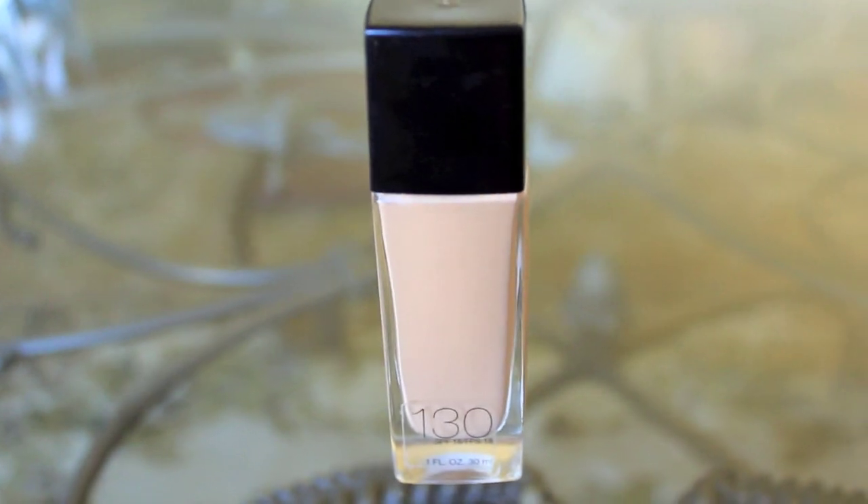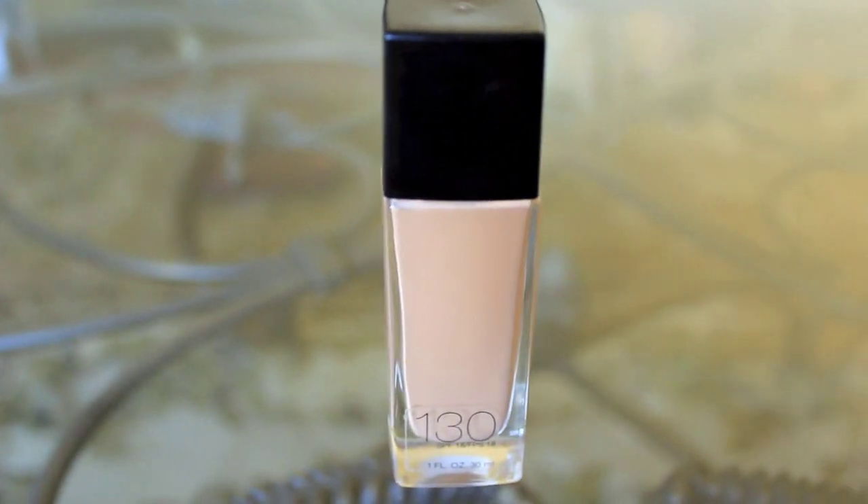For my foundation I use Maybelline's Fit Me foundation in the shade 130, and this was the first foundation that I got. Prior to this I didn't wear any, and I think it's okay — it's got like a dewy finish. I spent like seven dollars on it, so I'm just using it up. If you guys have any recommendations for future foundations I should use, leave it in the comments.